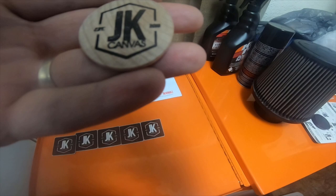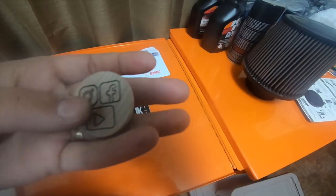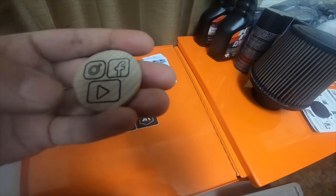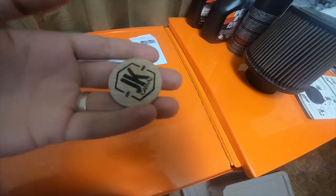And then I got a little Established 2018 JK canvas wooden coin with Facebook, Instagram, and YouTube on the back. It's a little wooden coin — thought that was neat.